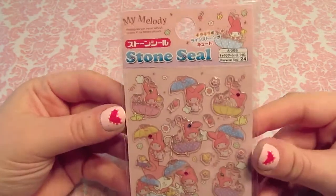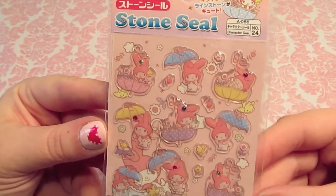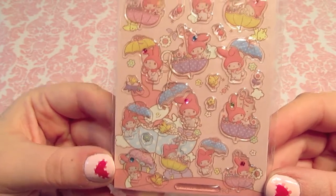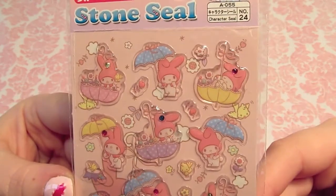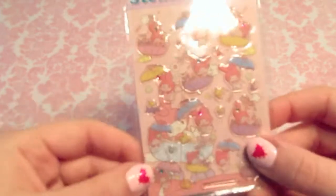And then I got these really pretty My Melody stickers. They're a little hard to see on the background, but it's My Melody with umbrellas. Look how cute - she's sleeping. I just thought these were really pretty.